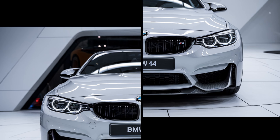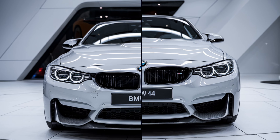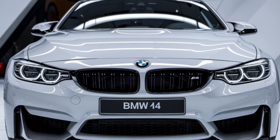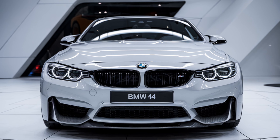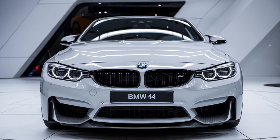These features make daily driving safer and more convenient. With a combination of thrilling performance, luxurious interior, and cutting-edge technology, the BMW M4 stands out as a well-rounded sports car that offers a unique driving experience. If you're a driving enthusiast looking for a blend of power and refinement, the M4 should be high on your list.